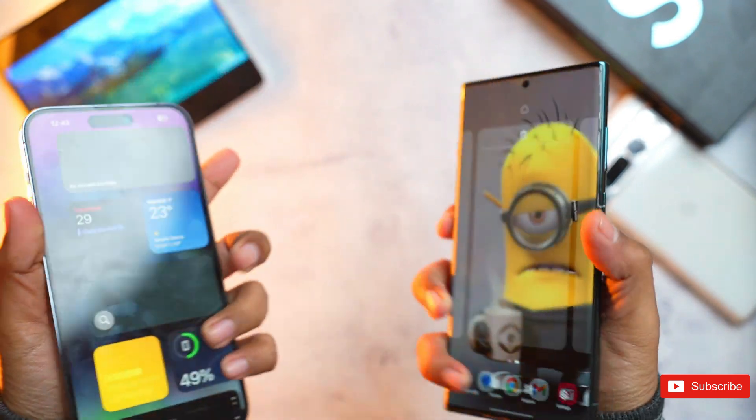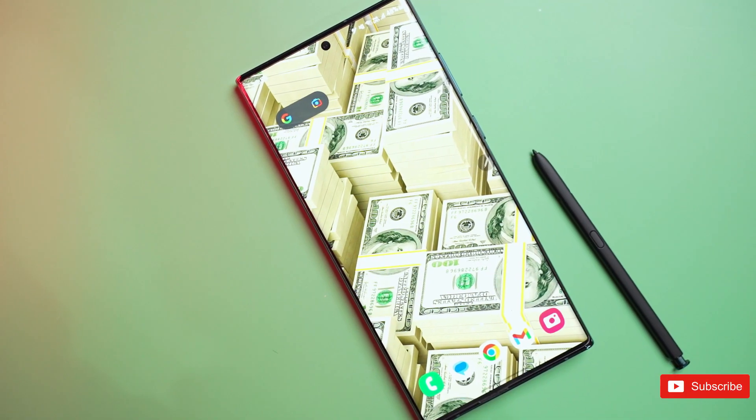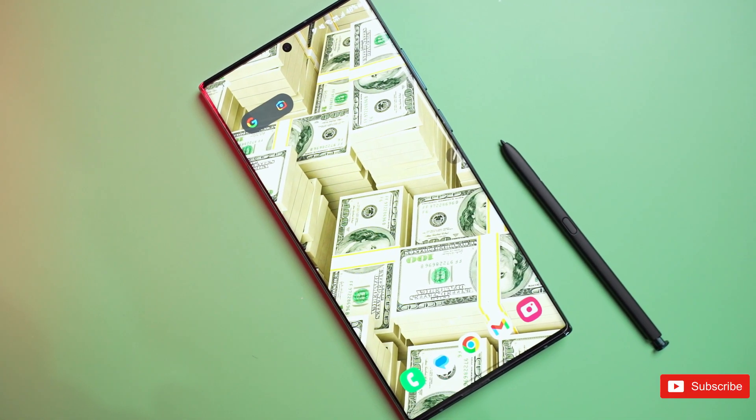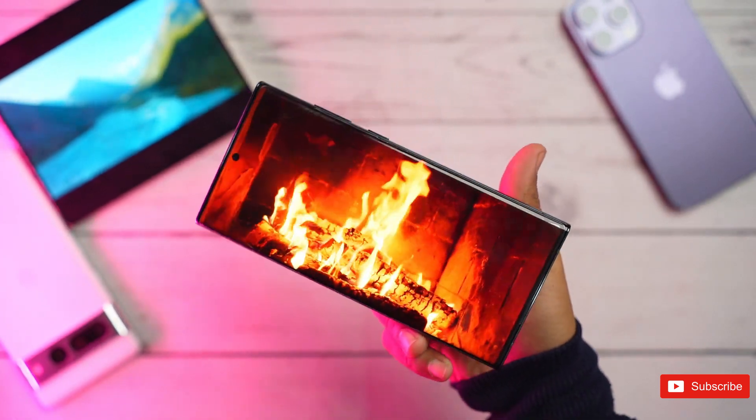So, what do you guys think about these new specifications for all the models of the S23 lineup? Which one do you think suits you the most? Let us know in the comment section, and if you enjoyed the video, then don't forget to drop a like.